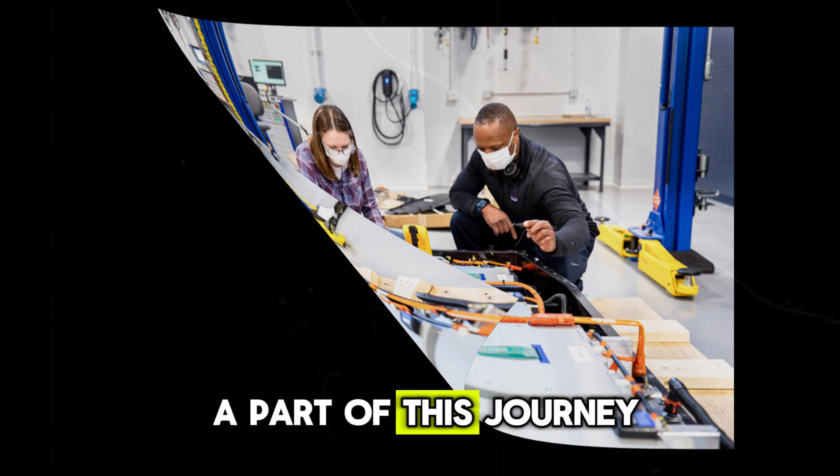Thank you for being a part of this journey. Together, we can go even further.